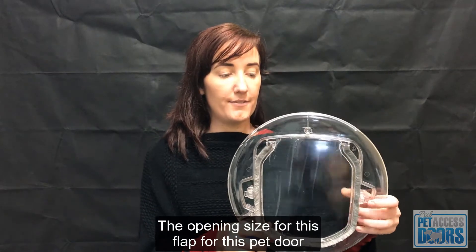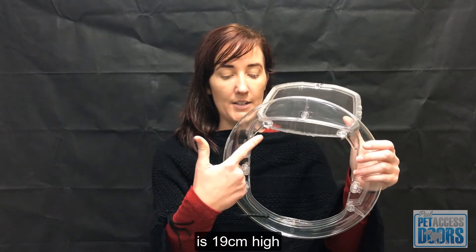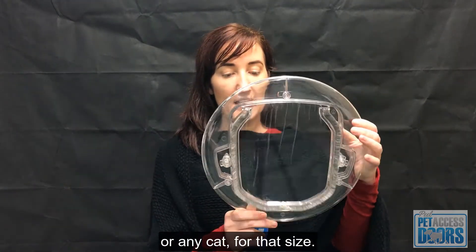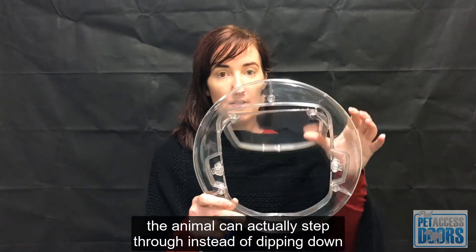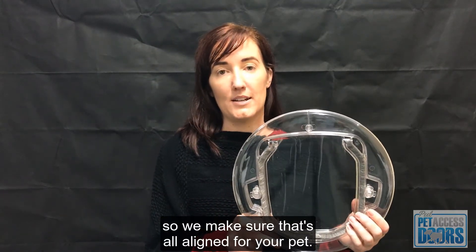The opening size for this flap, for this pet door, is 19 centimetres high by 18 centimetres wide, which is perfect for any dog or cat of that size to go through. We set it up a little bit higher so that the animal can actually step through instead of dipping down, so we make sure that's all aligned for your pet.